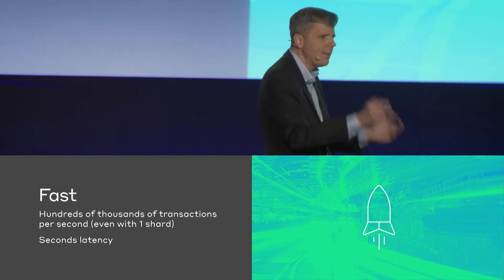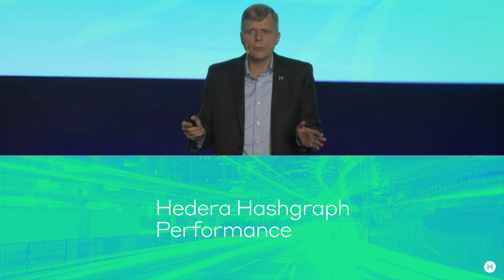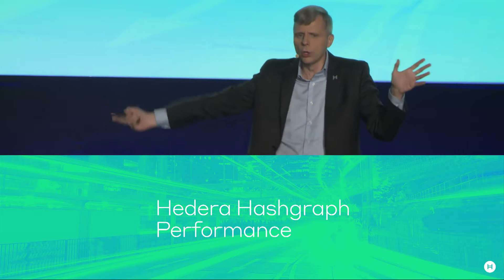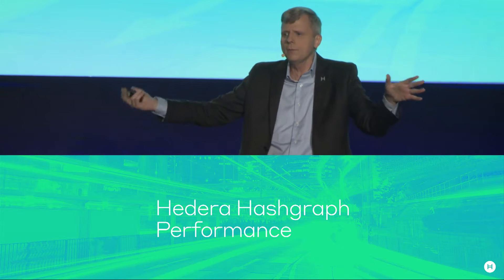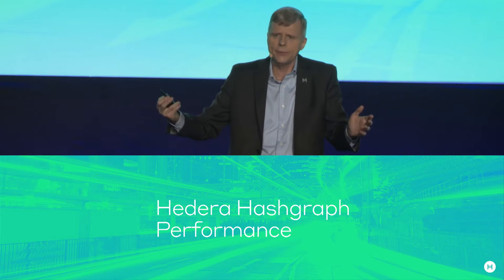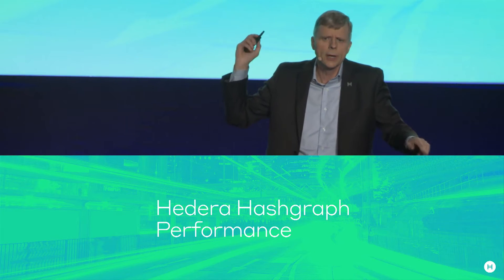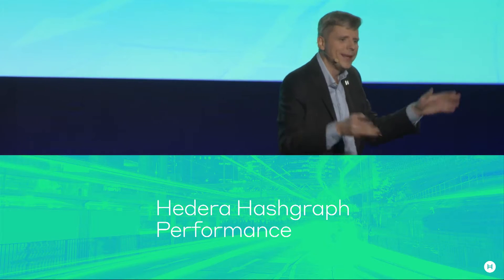Latency here is the time until you absolutely 100% know you're right. So let's talk about Hedera Hashgraph performance. We've been doing performance testing on nodes on Amazon AWS, spread around the world on five continents, with the number of nodes equaling the number of governing members we're going to have. If you want to know the details, the formal proofs, or the algorithm, look at our website — hashgraph.com — and get the paper that describes it all.